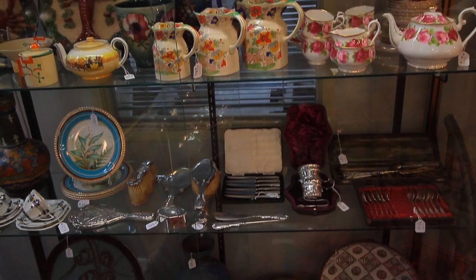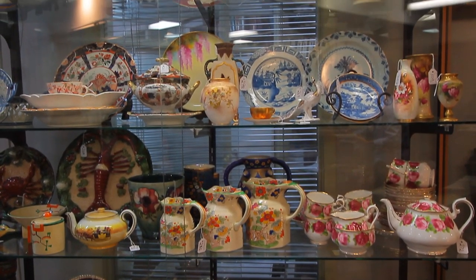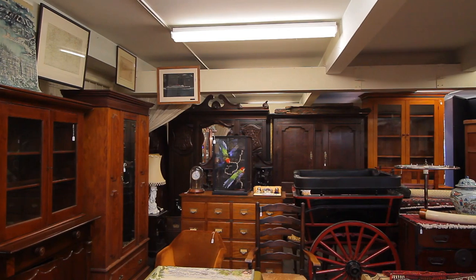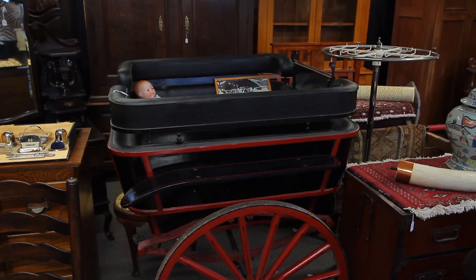Royal Worcester plus a fine selection of Royal Doulton nursery china including a rare biscuit casket made for Huntley and Palmers. We have a fantastic selection of period colonial furniture. One feature of the auction is this governess cart in full working order.